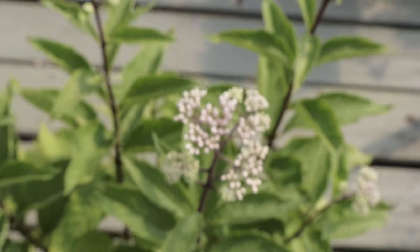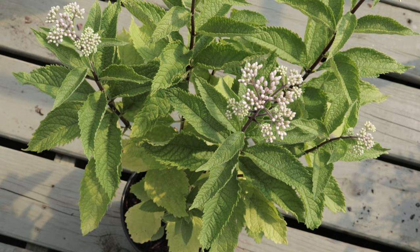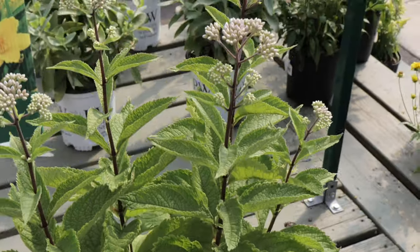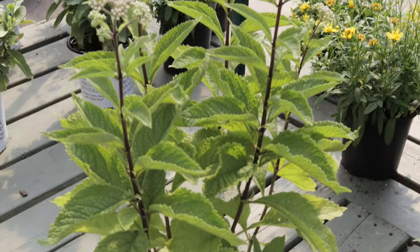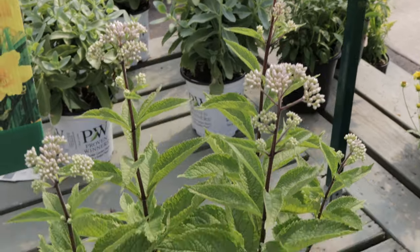Joe Pye Weed Phantom pairs well with other tall perennials such as asters, coneflowers, and goldenrod. Its height and structure make it an excellent backdrop plant in mixed borders. It also complements ornamental grasses, which can add additional texture and contrast to the garden. For a naturalistic garden setting, it works well alongside other native plants like black-eyed Susans and rudbeckias.